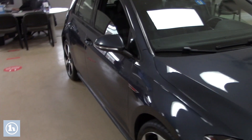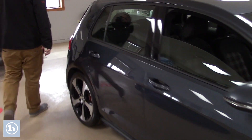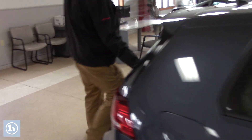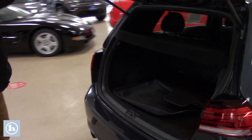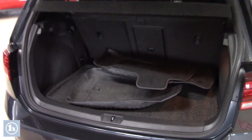Brand new state inspection — went through our shop. Comes with some free maintenance: a couple of free oil changes and a free state inspection next year. You can follow me around back here, I'm going to show you the cargo space. It has the tonneau cover, and you've got some nice carpet and all-weather floor mats that come with the car as well.